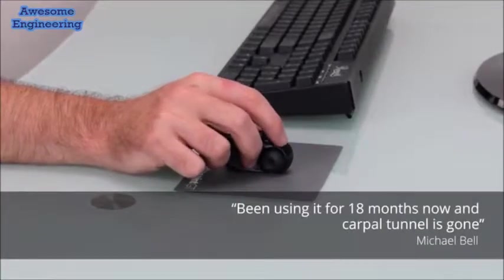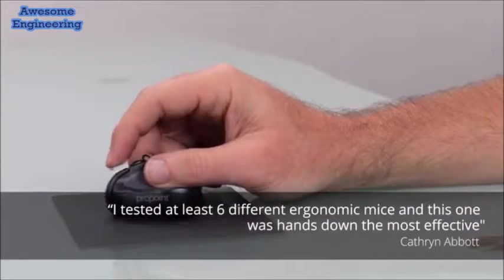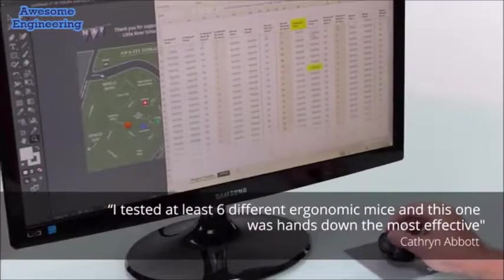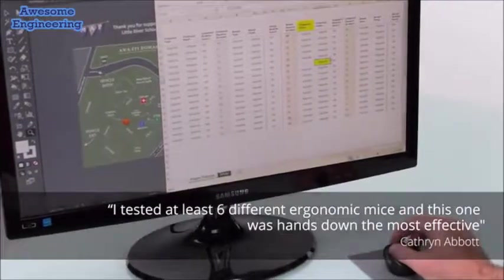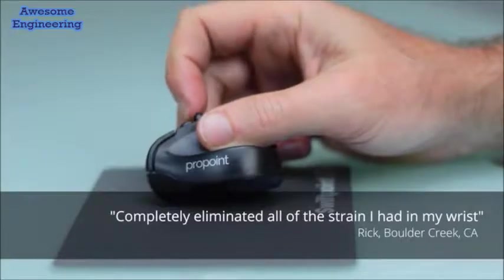One of the great things we're really excited about with the SwiftPoint is it allows you to use your fingers to do that fine motor control. It frees up your hand. When I first saw it and first tried the device, I thought this is one of the best, most well-designed products I've seen in the ergonomic space for years.